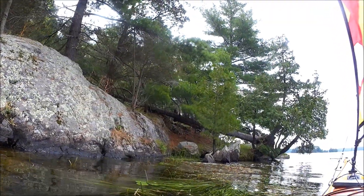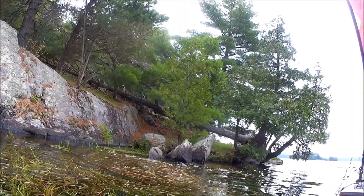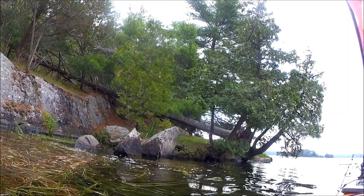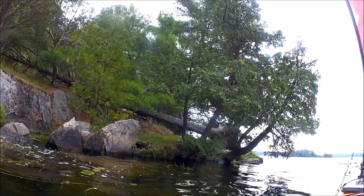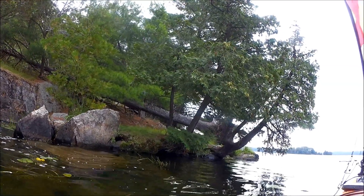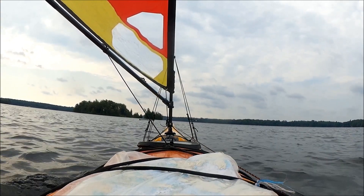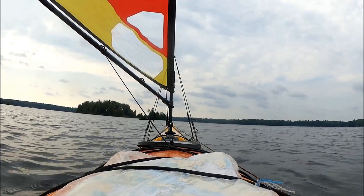I spent another half hour or so just paddling close to the shoreline checking it out, but this cloud started to look a little bit more threatening, so I decided it was time to get somewhere else. I'm kind of sailing upwind here.